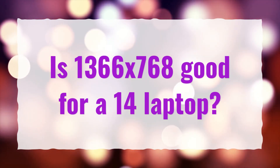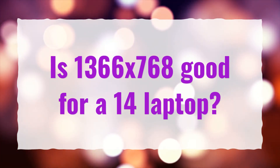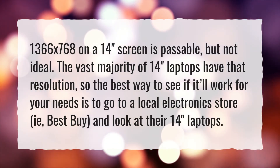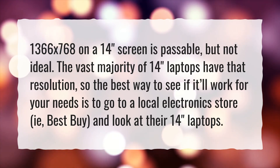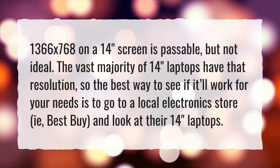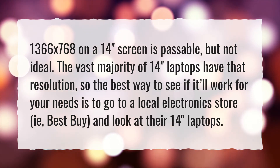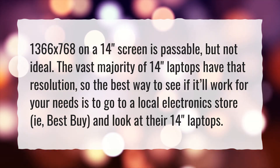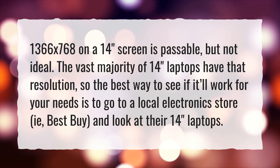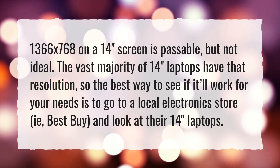Is 1366x768 good for a 14-inch laptop? 1366x768 on a 14-inch screen is passable, but not ideal. The vast majority of 14-inch laptops have that resolution, so the best way to see if it'll work for your needs is to go to a local electronics store, like Best Buy, and look at their 14-inch laptops.